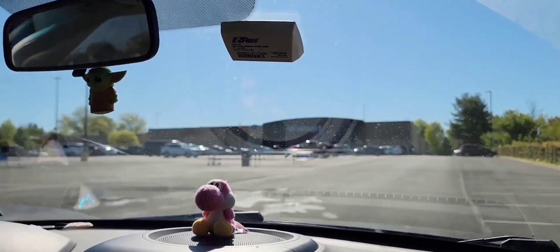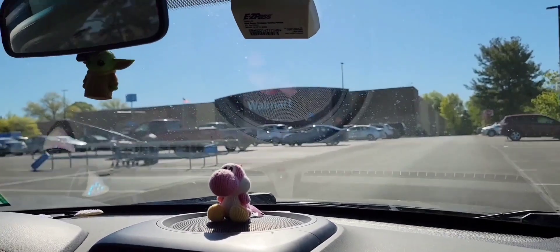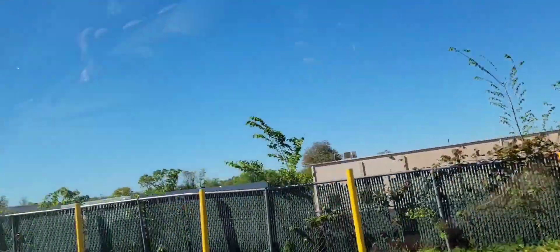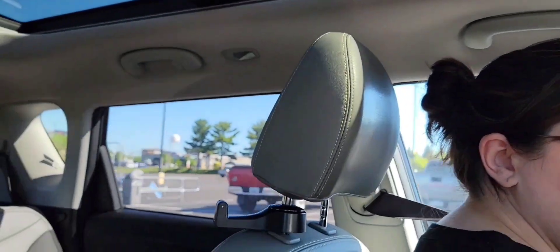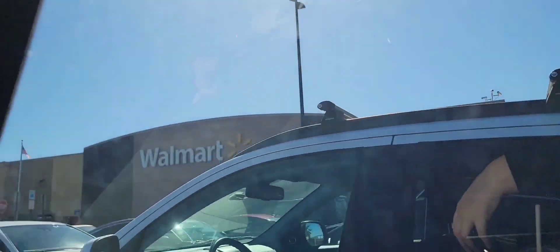I don't know where we are. This is a mystery Walmart that we haven't been to. I don't know where we are, actually — we were driving home and this was kind of on the way. Alright Maggie, let's see how it goes.